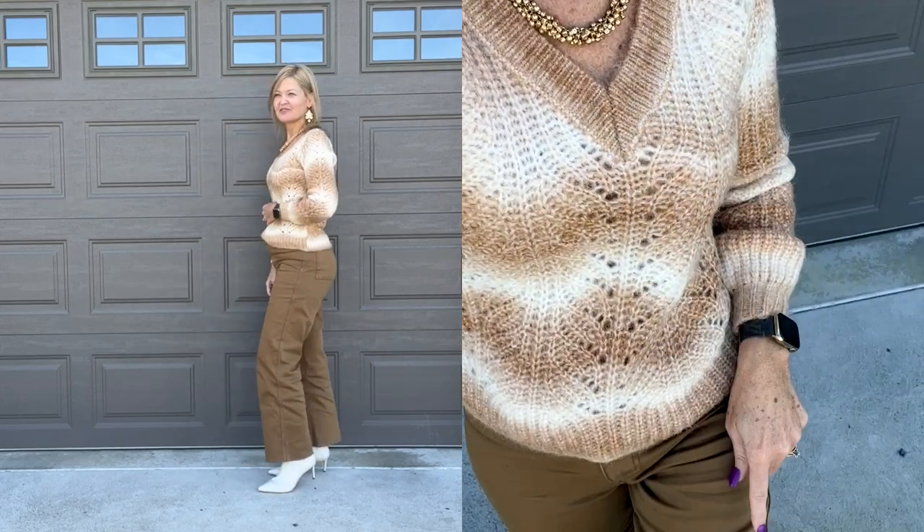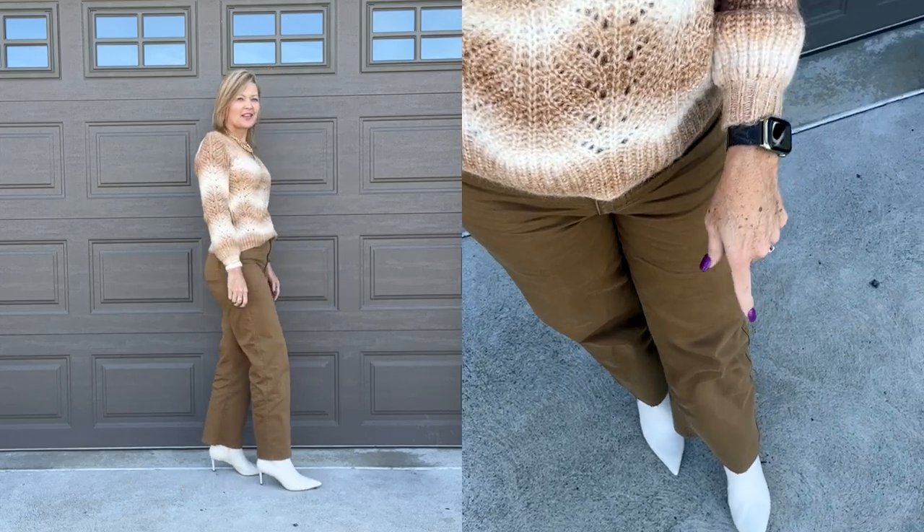Hey everybody — I decided to come outside for outfit of the day! It's actually really sunny out, 57 degrees, supposed to get up to 63. Wyatt is joining me. For outfit of the day I chose a Loft sweater, Cut from the Cloth pants, and booties from Schutz that you might remember from a recent haul. For jewelry: a necklace from the Loft, earrings from Leah Sophia.